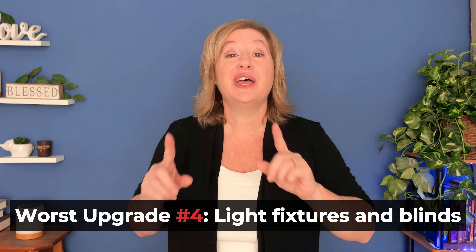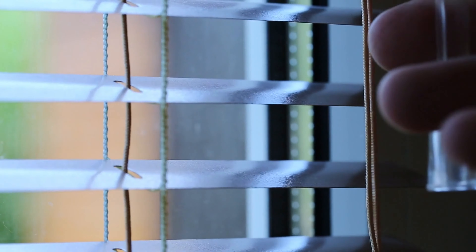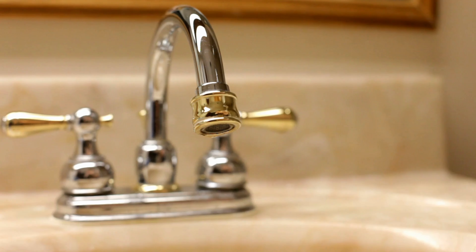If crown molding is something you absolutely love, don't have your builder install it — use a contractor after the home is done; it'll be a lot less expensive. Similarly, light fixtures, window treatments, blinds, and hardware can be costly when done through the builder. Consider installing those yourself or hiring a professional after you've moved in, because you can often find more unique and affordable options in retail stores or online — you'll save money and get something you love.